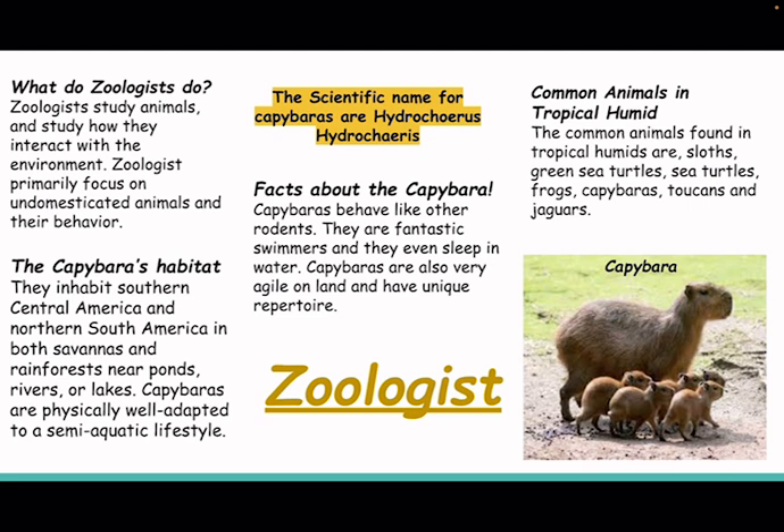Common animals in tropical humid. The common animals found in tropical humid are sloths, green sea turtles, sea turtles, frogs, capybaras, toucans, and jaguars.